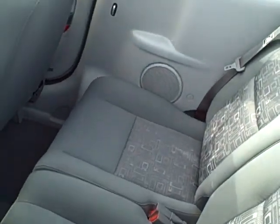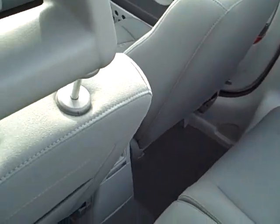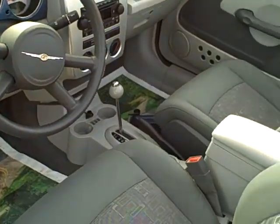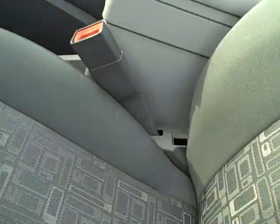Got the sporty little bar up top here. Seats are real clean. Keyless remote entry.